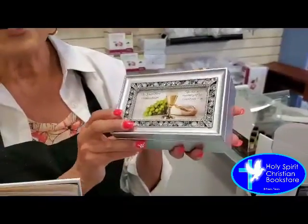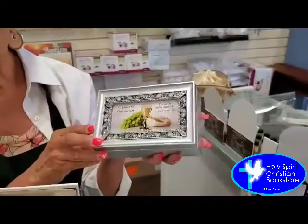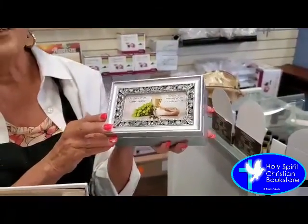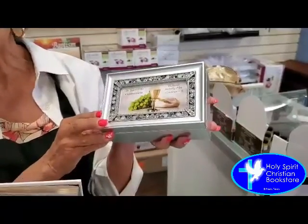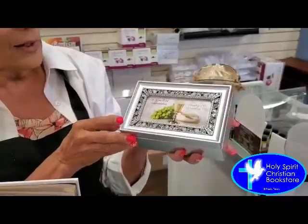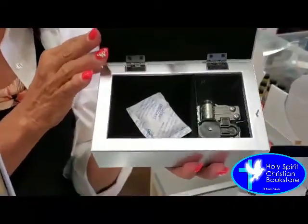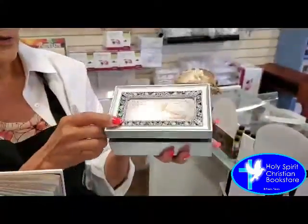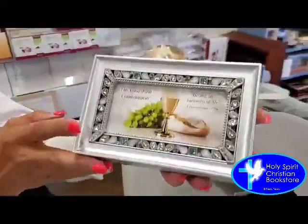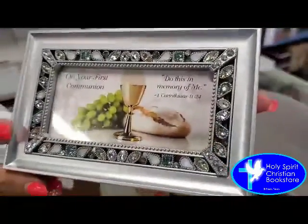This music box is perfect for that little girl who wants to have a little special place for her rosaries, for her pendants, for her earrings, and it opens to play 'What a Friend to Have in Jesus.' The outside of the box itself is beautiful. On your First Communion, 'Do this in memory of me' — 1 Corinthians 11:24.